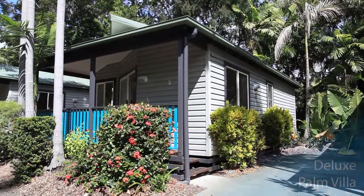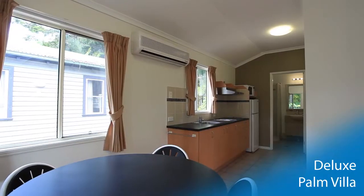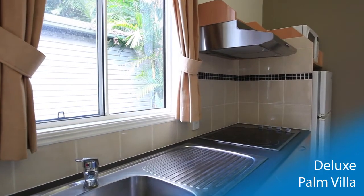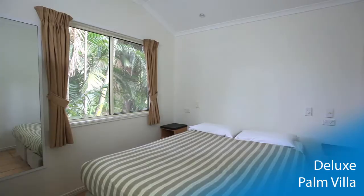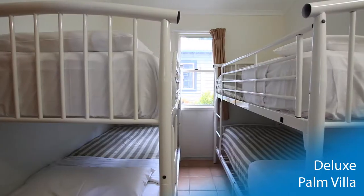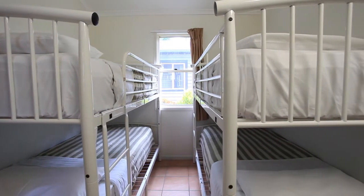The Deluxe Palm Villa includes a deck with seating for your enjoyment. Inside, the modern layout includes open-plan kitchen, dining and living area. A flat-panel TV with DVD player will keep the family entertained in the evening. The master bedroom includes a double bed and looks out at the palm trees. The second bedroom sleeps a further four people providing plenty of room for family and friends.